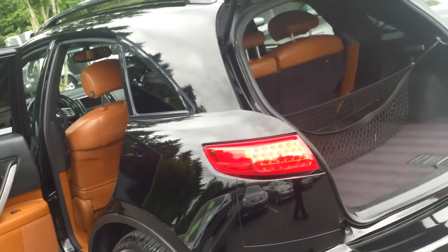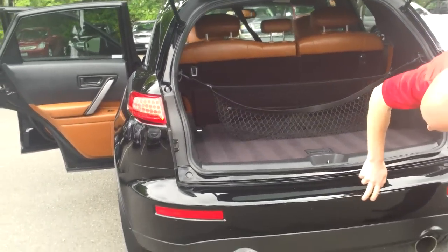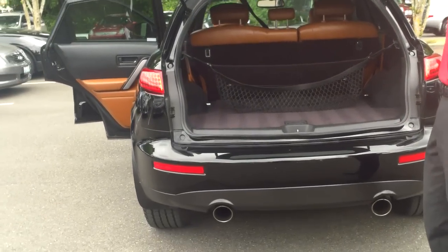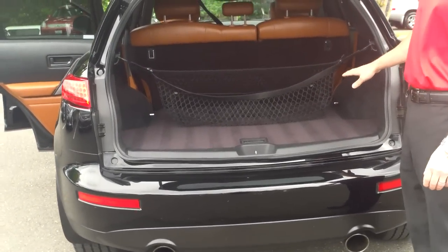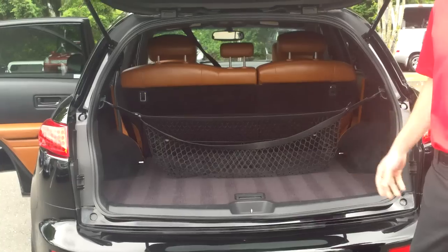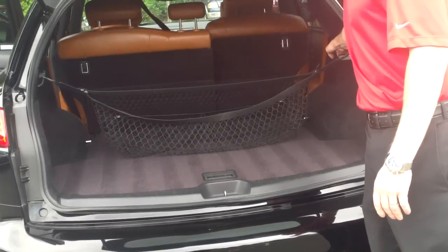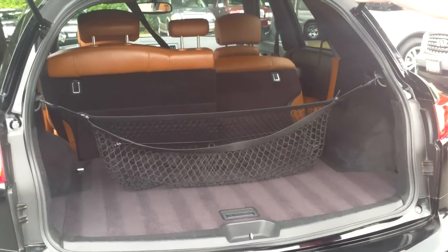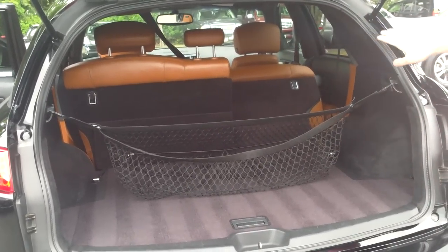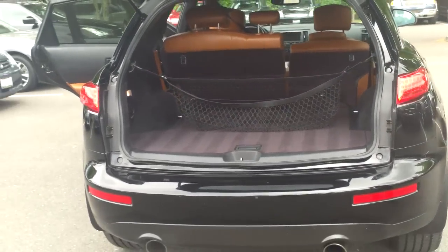Everything looks fantastic all the way around. There are just a couple of modest little scuffs, but the car hasn't even been buffed yet, so those will be cleaned up substantially. The interior looks fantastic as well. A lot of sport utilities get beat up in the back — that's not the case here at all. The rear seats flop down flat on both sides, giving you a ton of storage in the back — in fact, much more storage than any other sport utility in the segment.